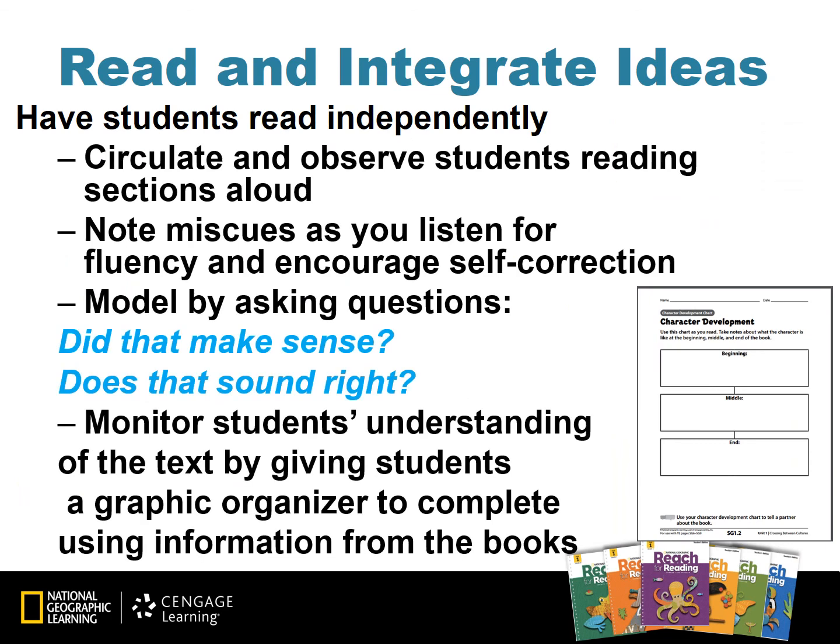Reading and Integrating Ideas is next. Have students read independently and circulate to observe students as they read. You may ask individuals to read sections aloud and note any miscues. Teachers should also encourage students to self-correct and model by asking questions like, Did that make sense in the sentence? or Does that sound right? Monitor students' understanding of the text by having them complete the Graphic Organizer Practice Master page for their book, and prompt them to show you where in the books they gathered the information.